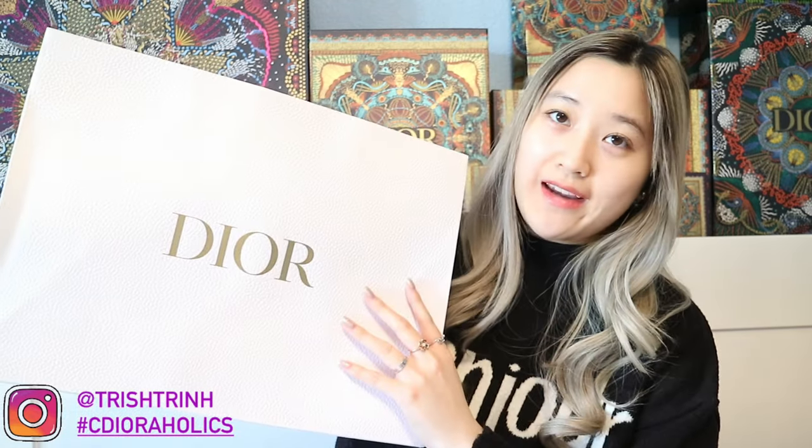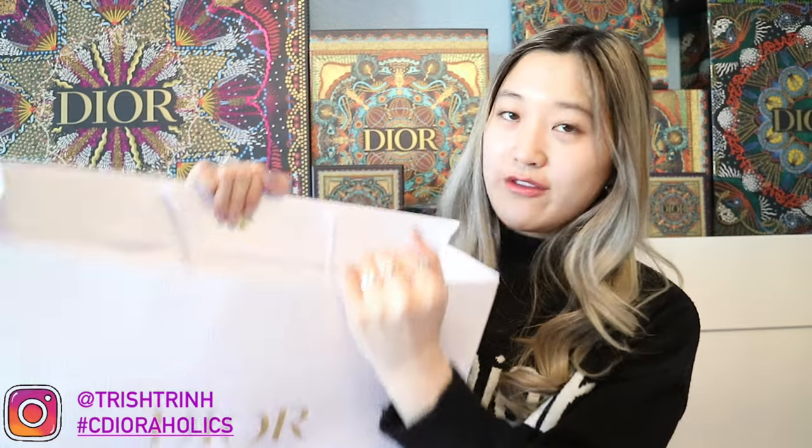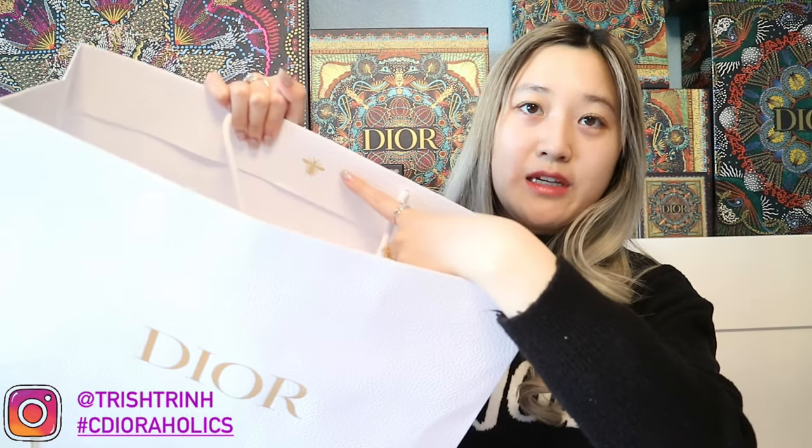Let me show you guys what I got. They don't have the holiday bag anymore, so now it's back to the classic white bag — which is still really beautiful with the Dior gold wording. And of course the Dior bag has the 'D' right here. I already took the box out because I was taking pictures of it. My SA wrapped it in Dior ribbon and also gave me a Dior star charm.